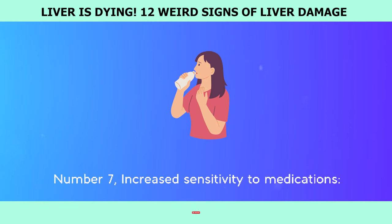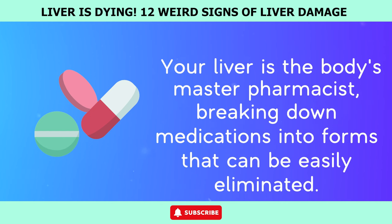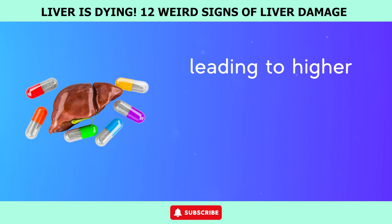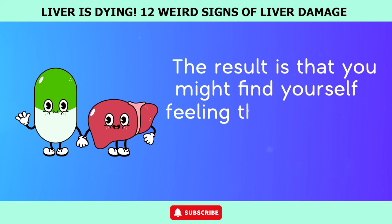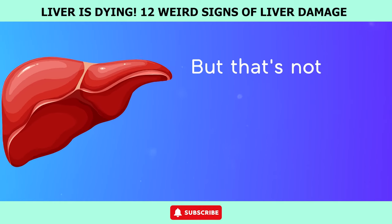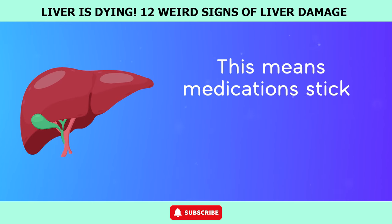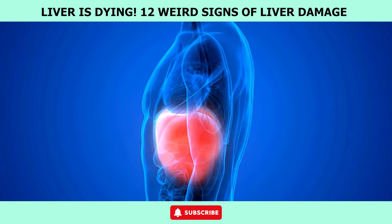Number 7: Increased sensitivity to medications. Your liver is the body's master pharmacist, breaking down medications into forms that can be easily eliminated. But when liver damage enters the picture, this whole process is disrupted. Enzymatic reactions that normally deactivate drugs get disorganized, leading to higher concentrations of active drug metabolites lingering in your bloodstream. You might find yourself feeling the effects of medications more intensely or for longer periods. Blood flow through the liver also takes a hit — with impaired circulation, your liver struggles to clear drugs and toxins, meaning medications stick around longer than they should, increasing the risk of adverse reactions and side effects.